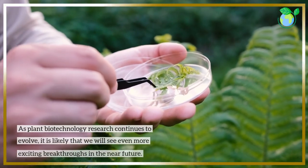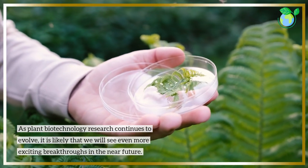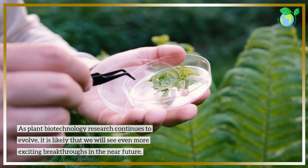As plant biotechnology research continues to evolve, it is likely that we will see even more exciting breakthroughs in the near future.